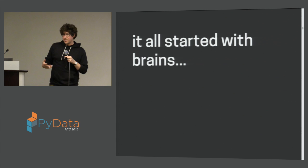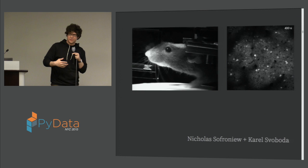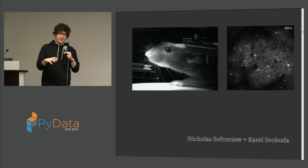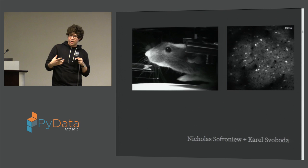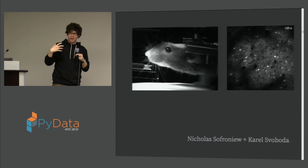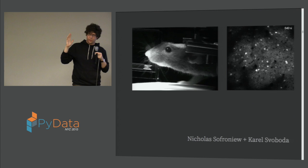To give you a sense of what those experiments are like — here's an example from an incredibly talented postdoc, Nick Safranyev, working with me and Carl Sabota at Janelia. The way these experiments work is that we have mice running on little balls. We're simulating a tactile virtual environment — mice are really tactile animals and spend a lot of time using their whiskers to explore the world. The system has walls on either side of the mouse that move back and forth to touch the animal's whiskers to simulate its experience of running through a corridor.